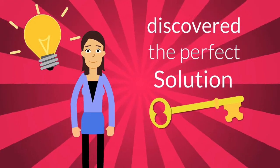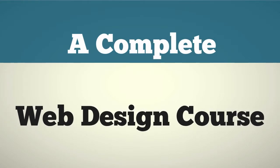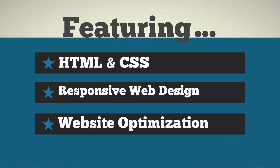Then one day she discovered the perfect solution: Become a Web Designer. It's a complete web design course. It includes HTML and CSS, responsive web design, and website optimization.